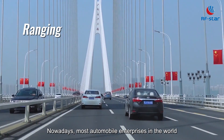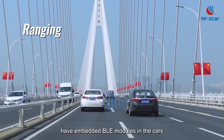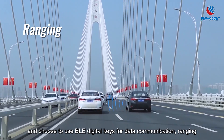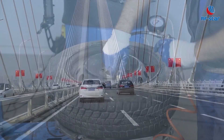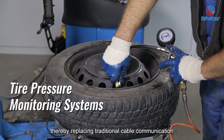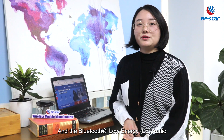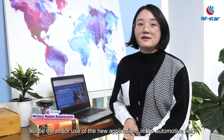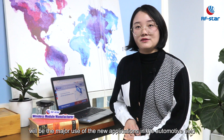Nowadays, most automobile enterprises in the world have embedded BLE modules in their cars, and choose to use BLE digital keys for data communication, routing, and tire pressure monitoring systems, thereby replacing traditional cable communication. Bluetooth Low Energy Audio will also be a major feature for new applications in the automotive field.